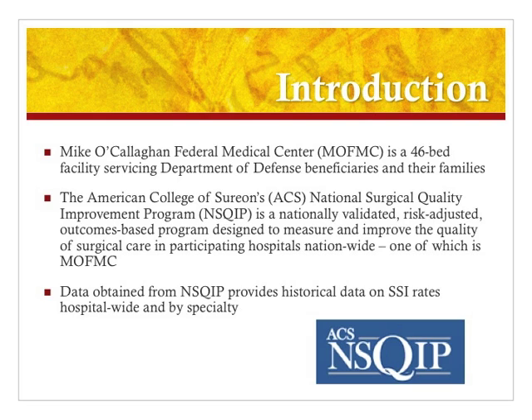This project took place at Michael Callahan Federal Medical Center, which is located in Las Vegas, Nevada. MOFMIC is a 46-bed facility that serves Department of Defense beneficiaries, which includes active duty military, reservists, retirees, and all of their families.